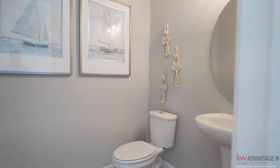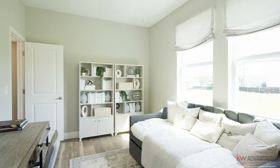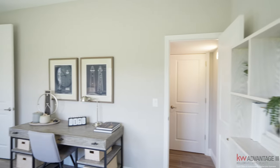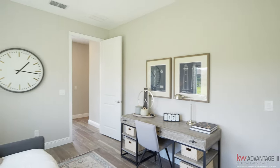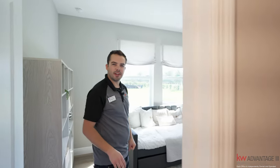Coming from the lanai, you have this half bath right here. And this bonus room — which you could use as a bedroom if you like, because it has an understorage closet you could use as the closet for this room. If you are using this property for Airbnb, this is a great opportunity for your guests to store their luggage and various items they bring for their vacation.